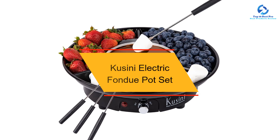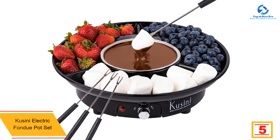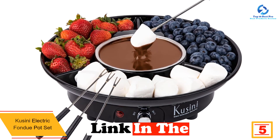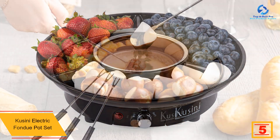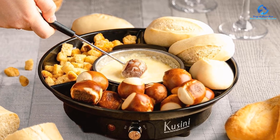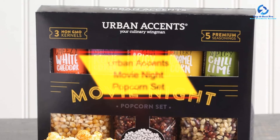At number 5 we have the Cassini electric fondue pot set. The Cassini electric fondue pot set appeals to those with a sweet tooth and savory snackers alike. The device lets foodies upgrade their date nights and family gatherings by simplifying the process of chocolate or cheese fondue. It's safe for the dinner table and a breeze to clean.